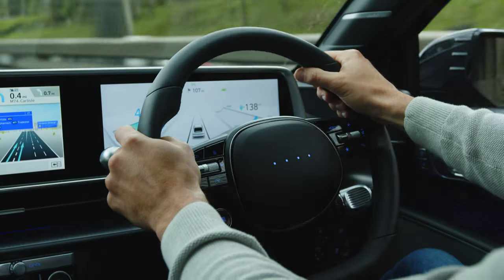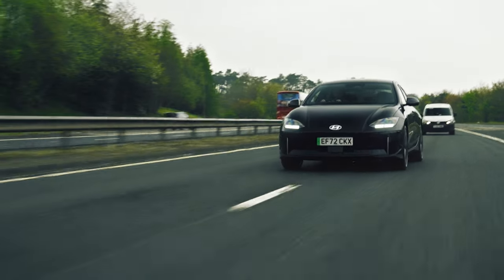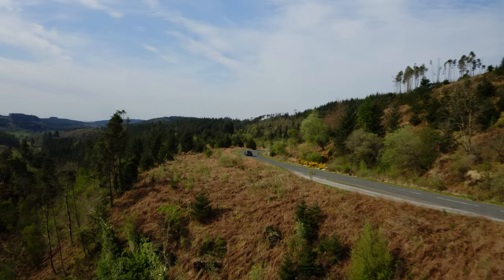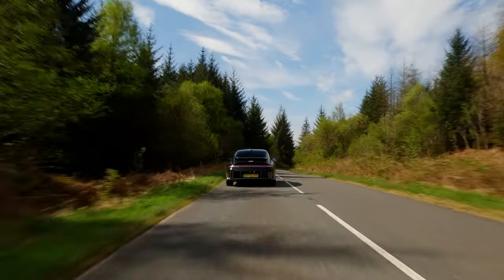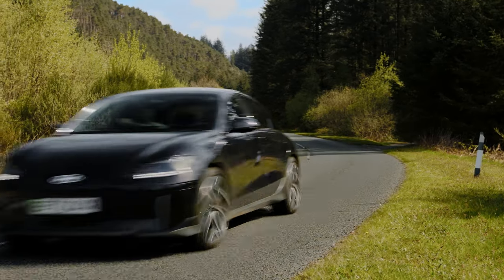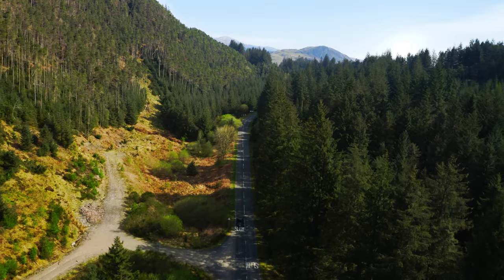In town and on motorways, the IONIQ 6 is quiet, refined and relaxing in equal measure. Out on the open road though, it delivers a truly invigorating driving experience with up to 325 horsepower and 605 newton meters of instant electric torque on this twin motor all-wheel drive model.